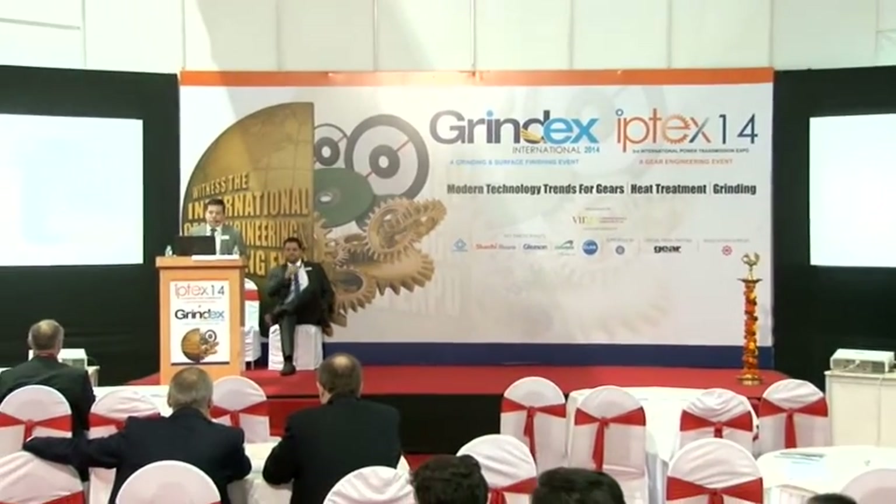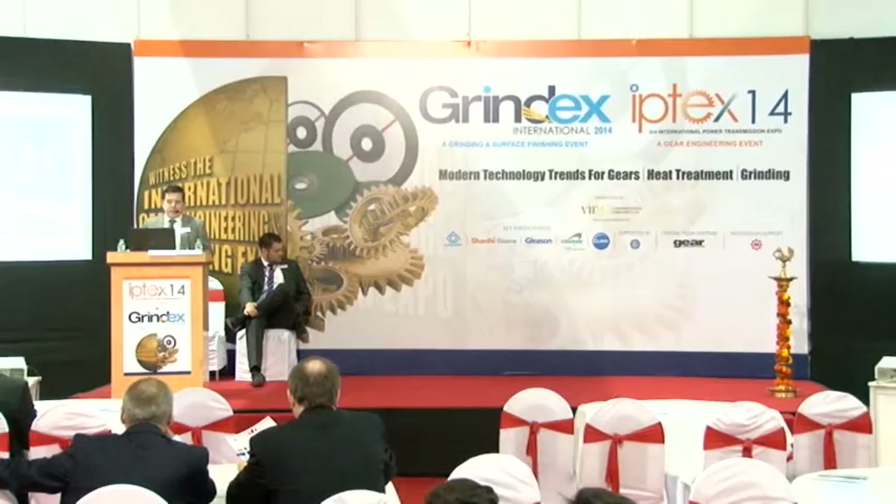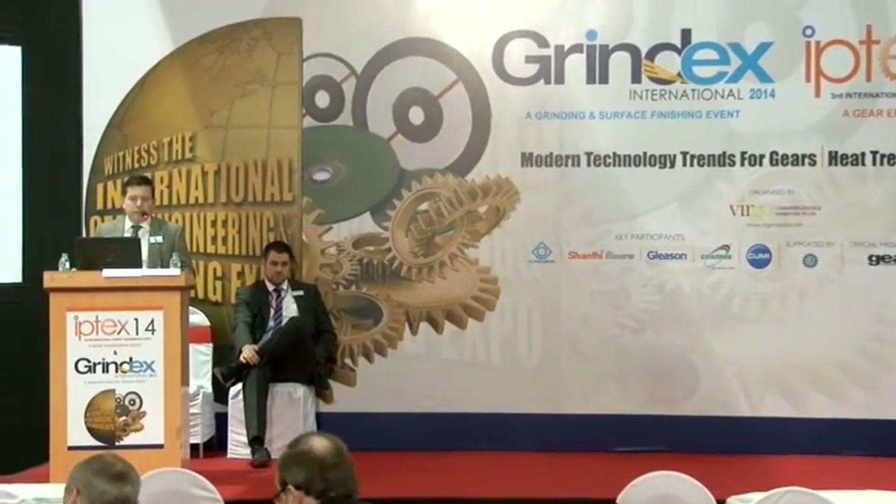Ladies and gentlemen, good morning. Thank you very much for this perfect organization here at YPTEX and thanks to the audience for spending the time with us. My name is Stephan Windler. I'm a sales manager coming from the Gleason plant in Switzerland. I'm going to share this presentation with my work colleague, Mr. Heiko Meyer, who is sitting next to me. We have several different power skiving machines in our Gleason portfolio. I represent the smallest machine — the 100 PS — and Heiko Meyer will address the larger machines from his plant in Germany.